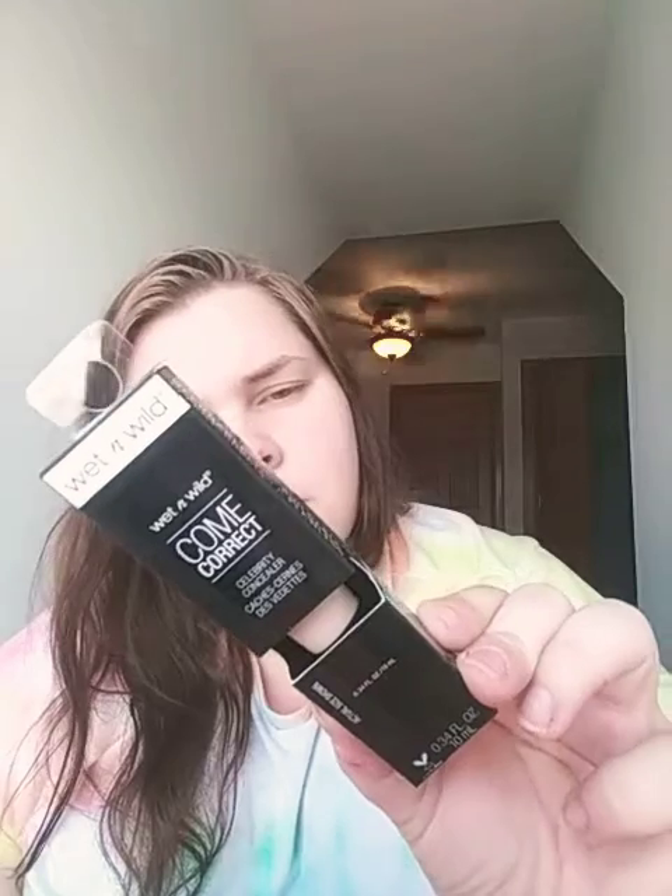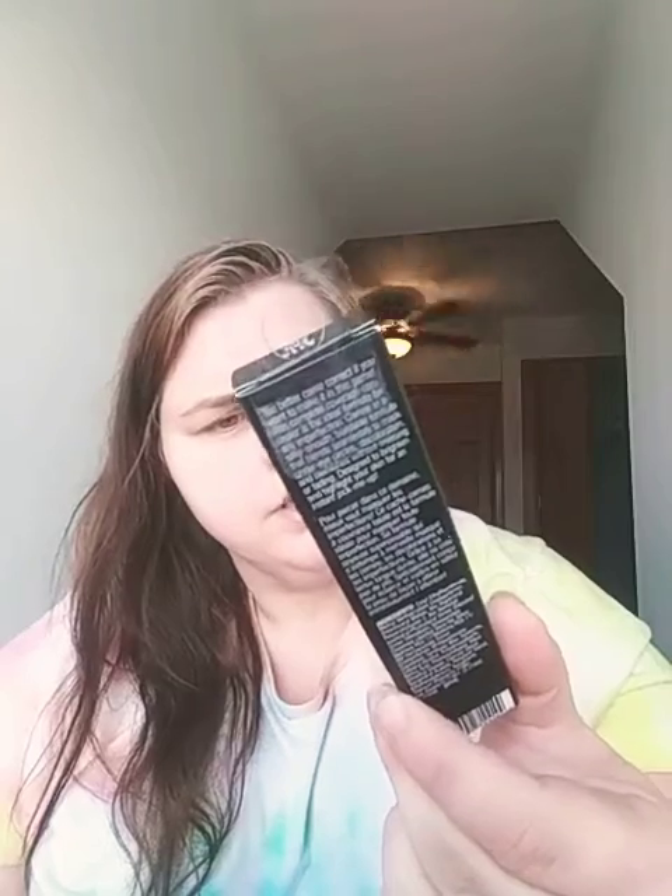Last but not least is this Comcorrect — actual size shown. It's 0.34 fluid ounces, and the shade is Feral.